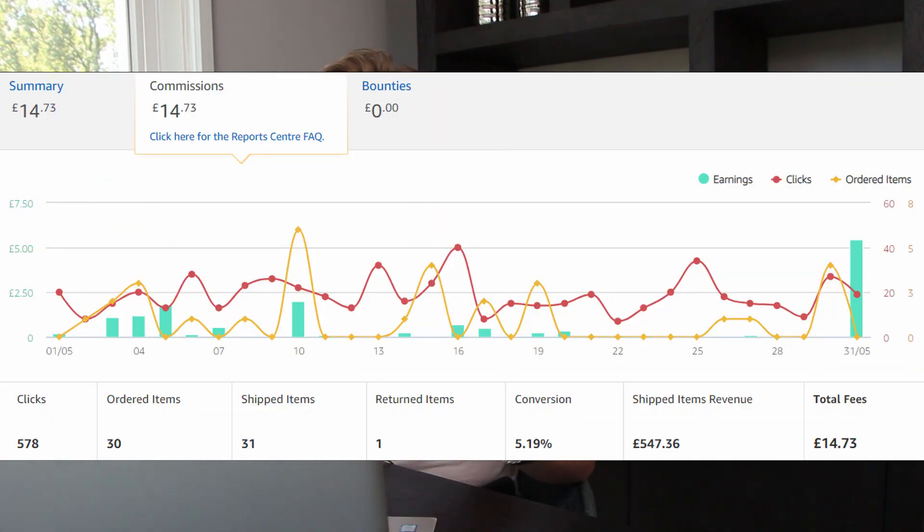I also have an Amazon UK store which used to do amazing numbers in my high page view days, but now it makes just a few extra dollars on the side — just under £15 this month, which is up from last month but still not an impactful amount. My Amazon Germany store made zero euros again, and I'm not expecting anything more there. I also have another affiliate network on the side which last month did just under $60, but this month only $8.34.